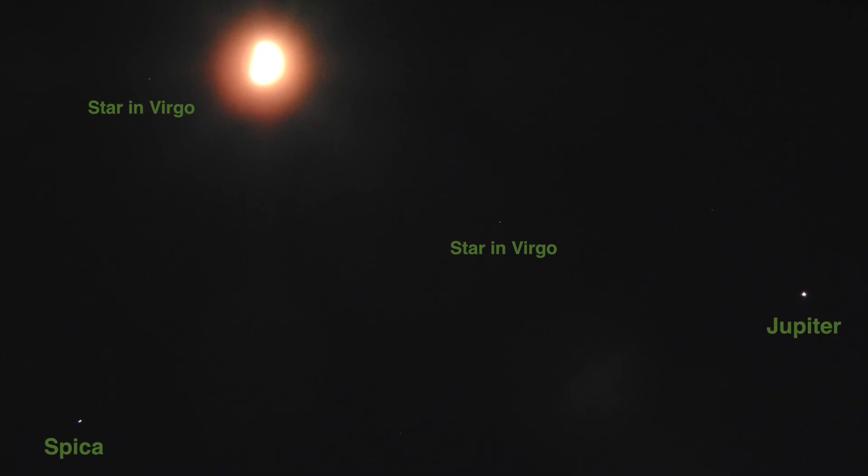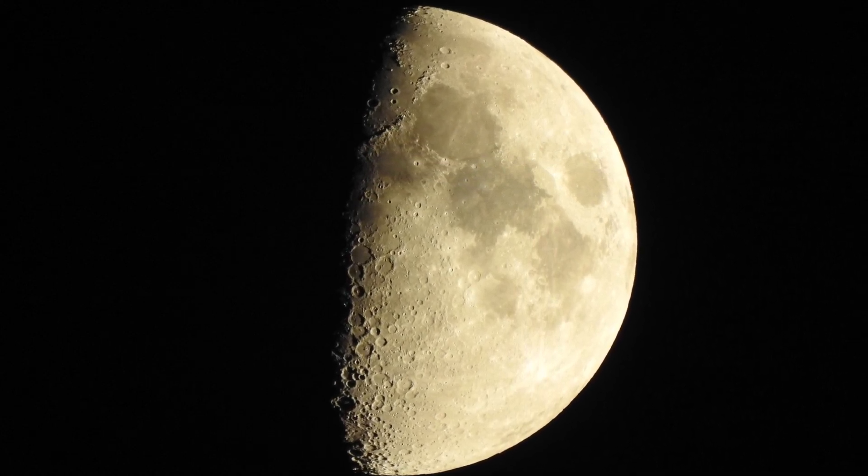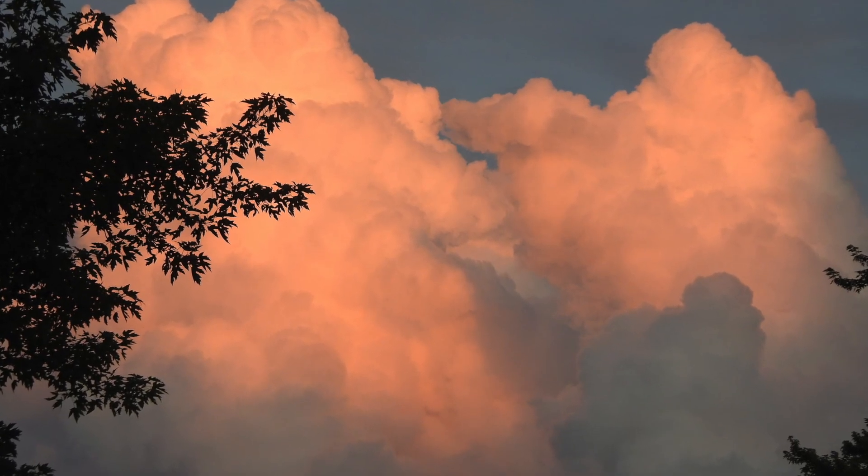Still no Spica showing on the video. Oh well, that's alright. There is a halo around the moon now, but I don't think the video is gonna pick it up — I'm gonna do some stills. Alrighty, take care.